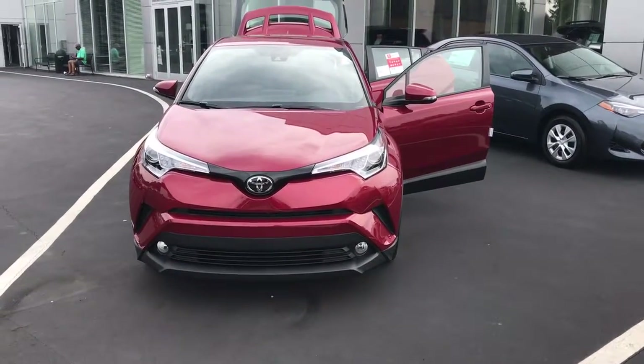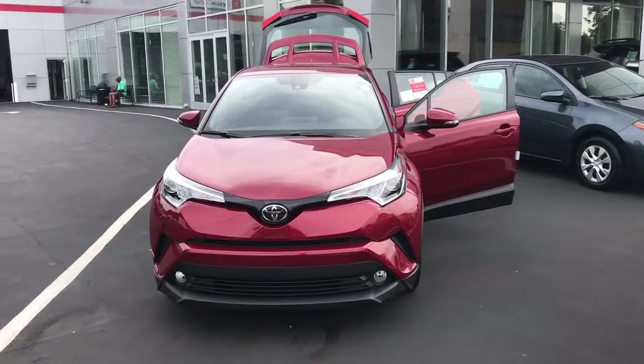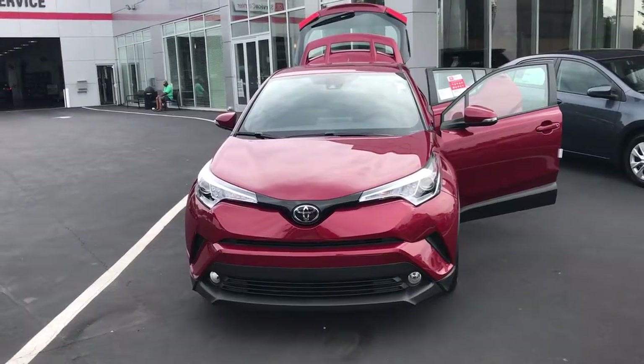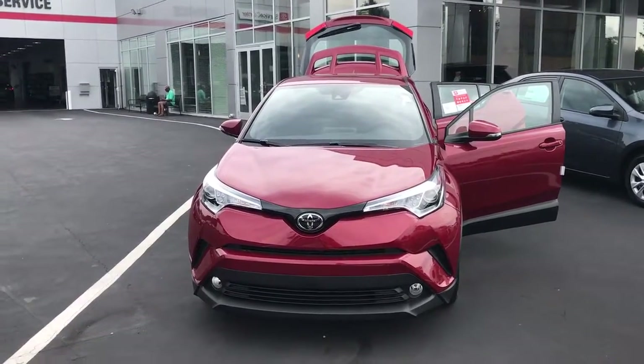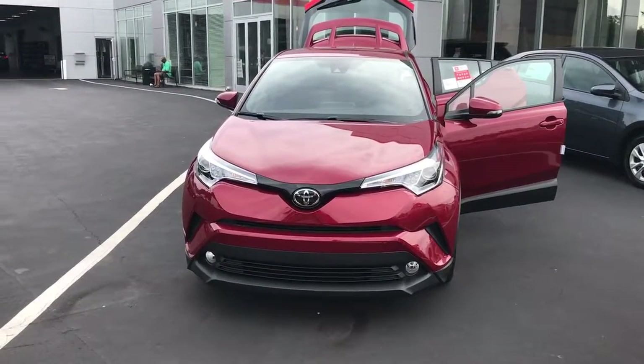We have several CHRs in stock and I'd love to invite you in to check out our inventory. Please feel free to give me a call with any questions. You can reach me at 706-882-2963. Again, this is Wanda with Willow Green Toyota here on Lafayette Parkway, and I look forward to hearing from you soon. Thanks.